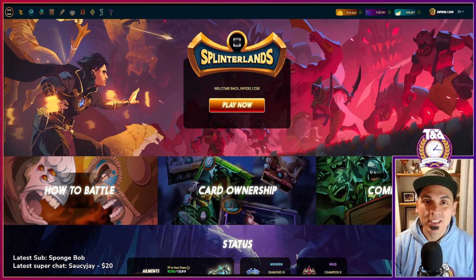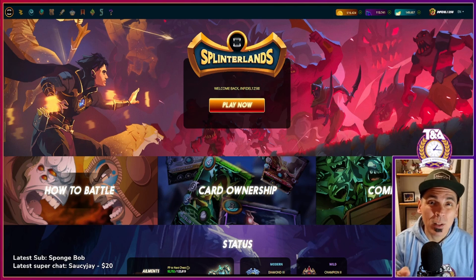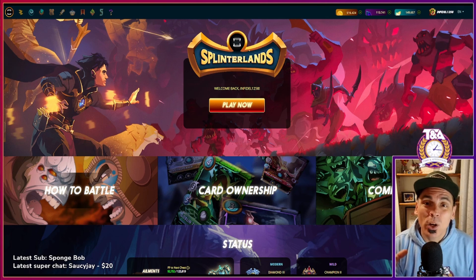Hey guys, infidel1258 here. Today I want to share my thoughts on where SPS is going to go. We've reached 3.8 cents and we were at a low of like 1.3 — that's triple from the bottom. I'm starting to sell some already. The question is: what is my exit strategy for how I would move out of SPS? Where would I sell all of it, some of it, half of it? What are my targets and why? This video is going to be pointing in that direction.